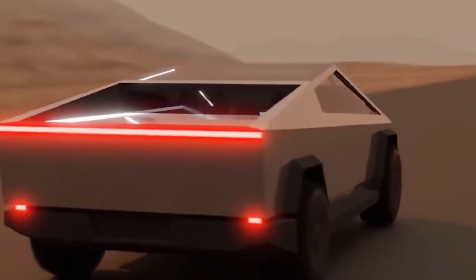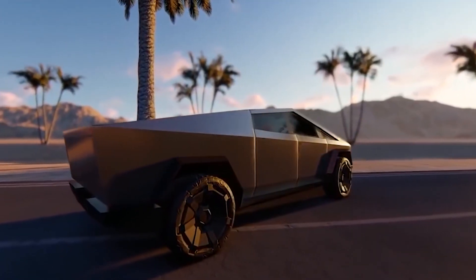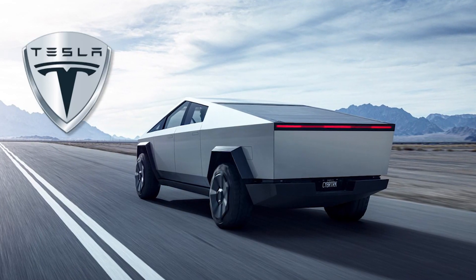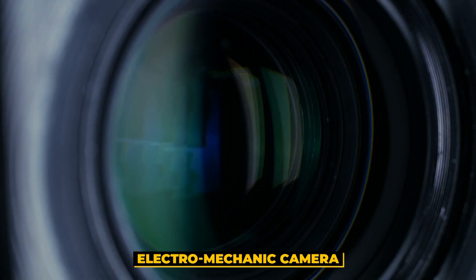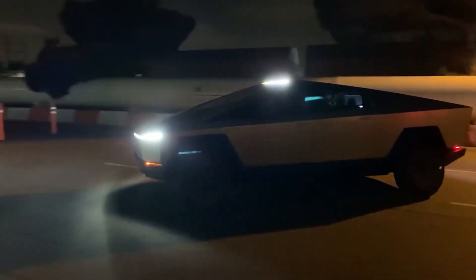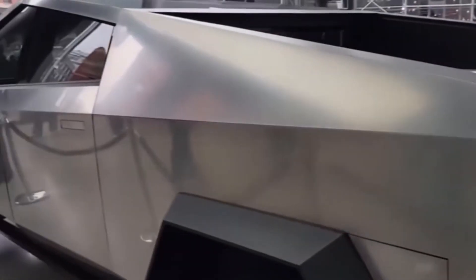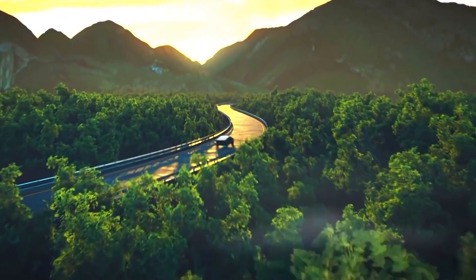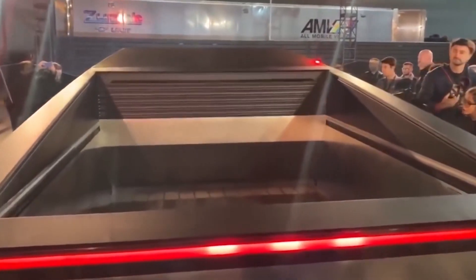Another exciting update of the Tesla Cybertruck is birthed by rumors. Rumor has it that Tesla made a $400 million massive deal with Samsung towards using Samsung's electromechanic camera modules for their Cybertruck — no side mirrors, only an advanced camera setup. It is difficult to say if this is true, but it sure would be interesting to see.